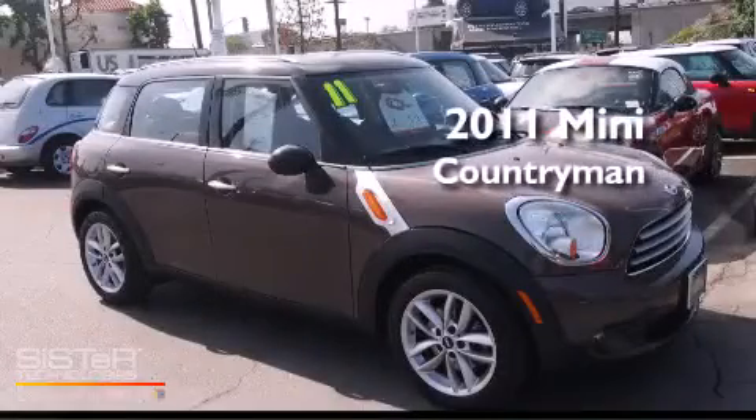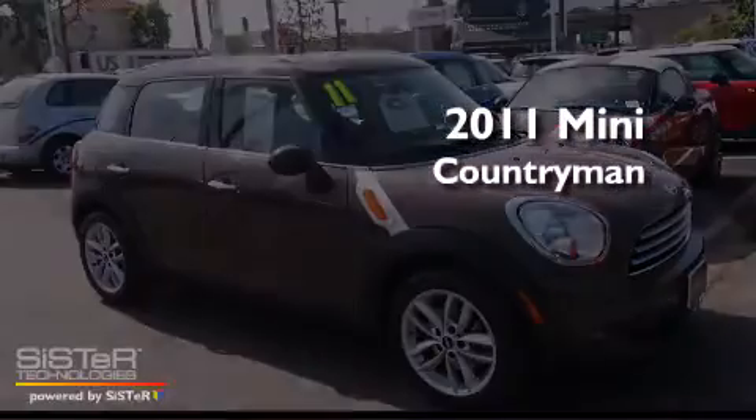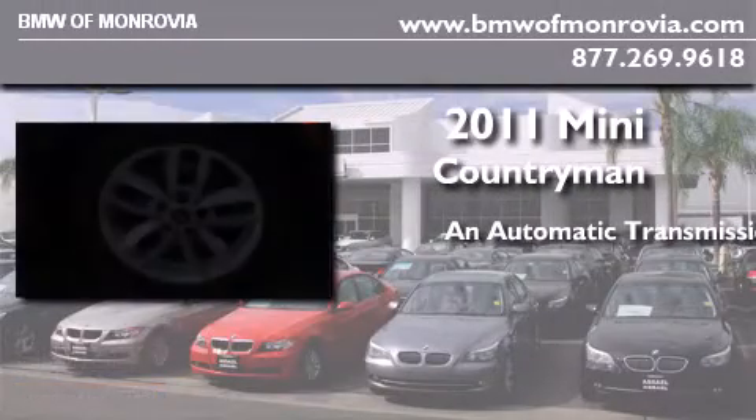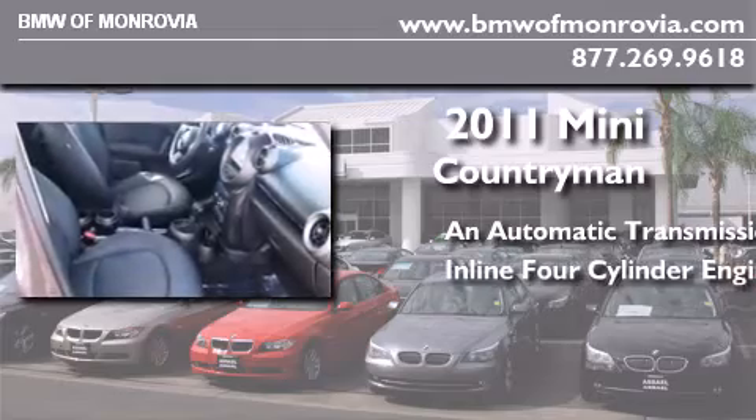This is a certified pre-owned 2011 Mini Cooper Countryman. This crossover has an automatic transmission and an inline four-cylinder engine.